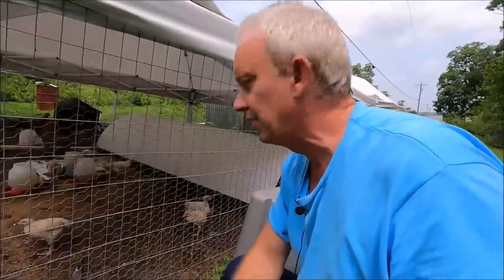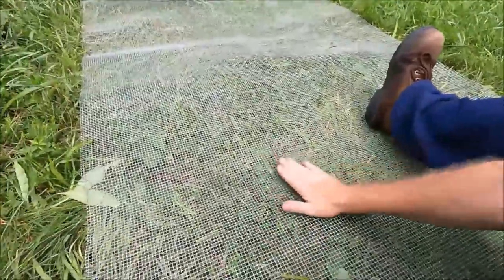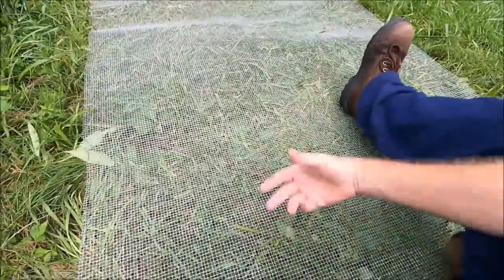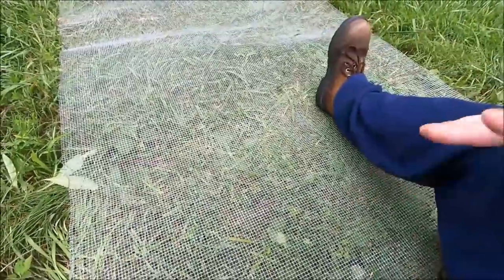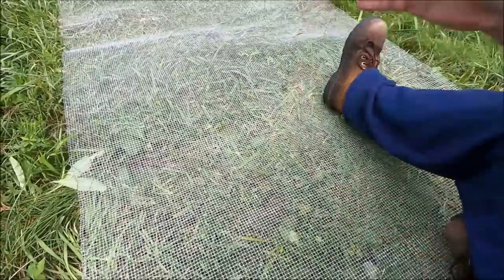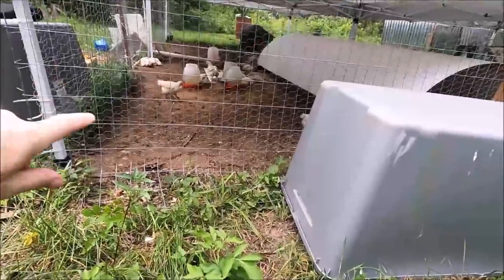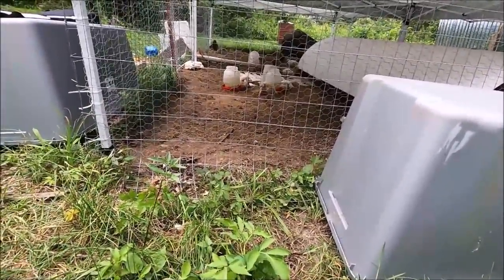Hardware cloth is a metal mesh, and I use this on the chicken coop. On the floor of the chicken coop I've got this laid down. I've got a little bit over 10 feet and I need 20 feet, so I'm going to cut it in half. That'll give me just a little over 20 feet. Then I'm going to put that at the bottom here so the possum and raccoon can't reach through.